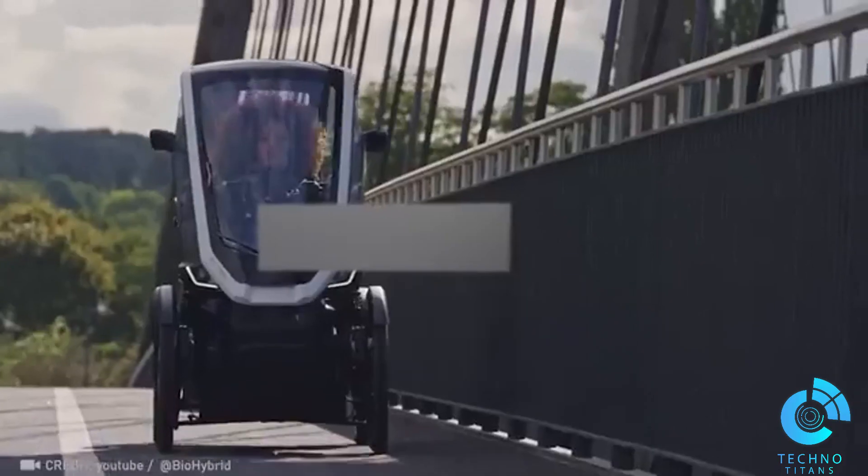Take a look at this full-blown mini car. No need for gas, because it's powered by your workout.